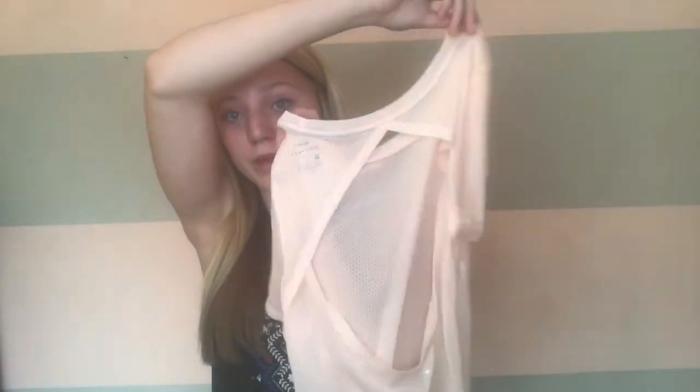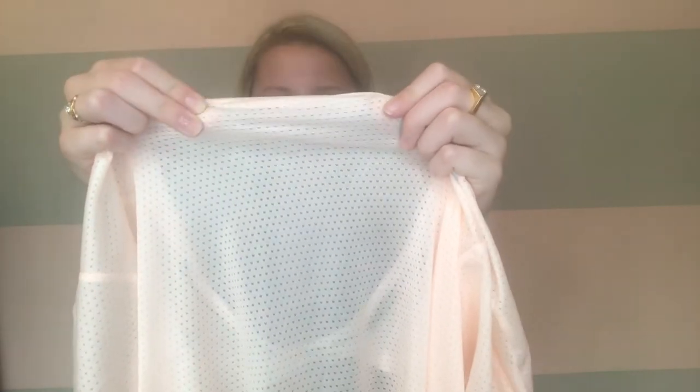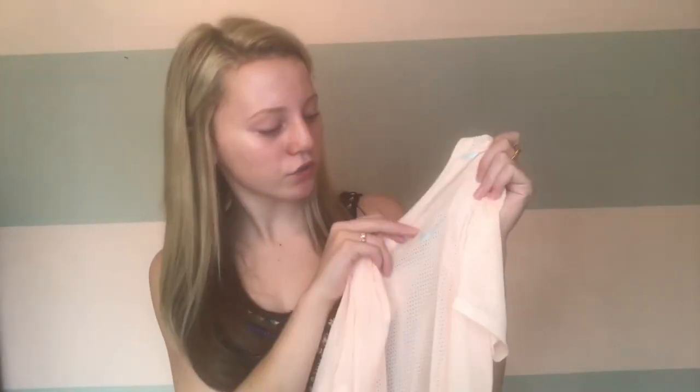Now for a t-shirt to put on over top of that gray sports bra — it's this really different running shirt. It looks like this, and it has a really big hole in the back and a bunch of little holes in here. It's kind of breathable and it's a dry fit. It's a really pretty baby pink color, and where it looks silver on camera it's actually gray.